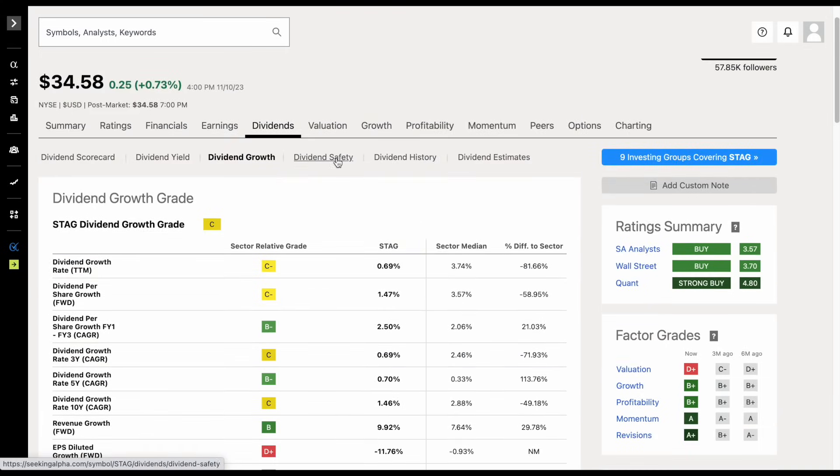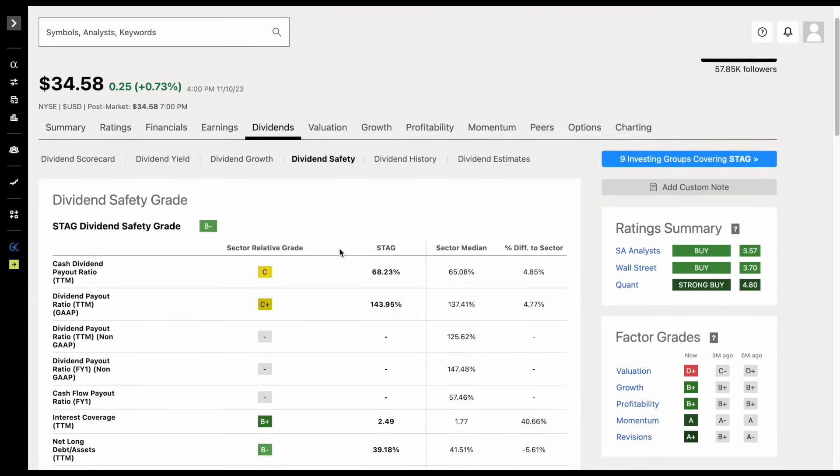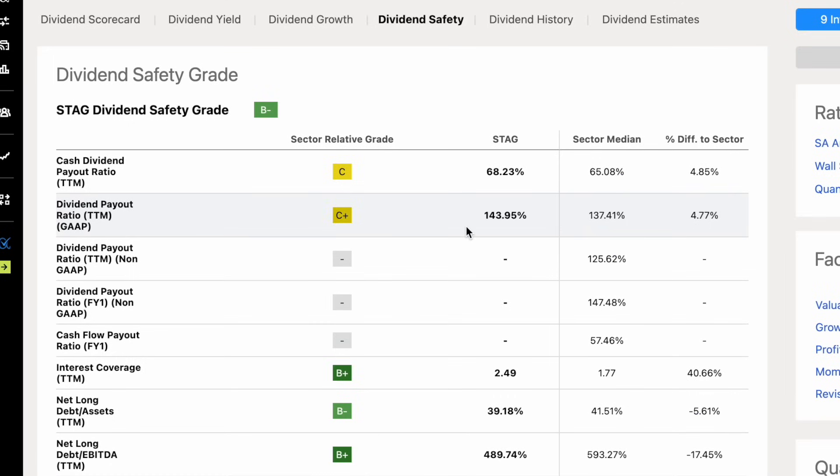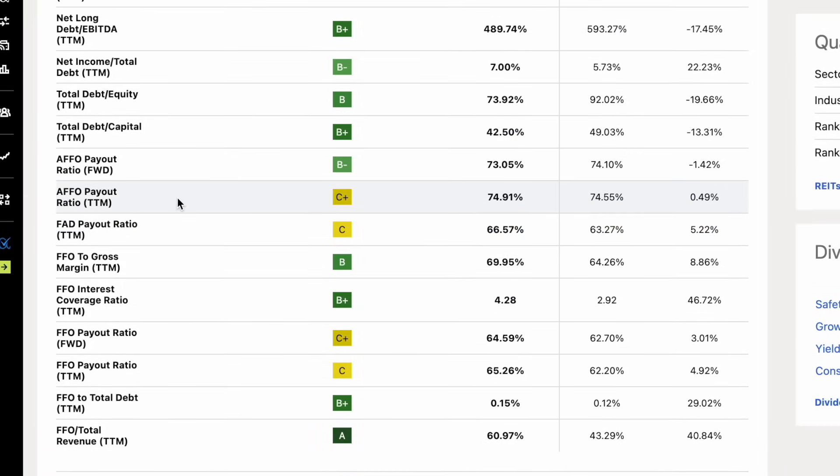I do want to analyze the safety of these dividend payments. When looking at a real estate investment trust, the dividend payout ratio is really not the best way to judge safety. What we really want to be looking at is the AFFO payout ratio. We can see the forward-looking sitting at about 73%, and for the trailing 12 months sitting at about 74.9% — a relatively healthy range with nothing to be concerned about.